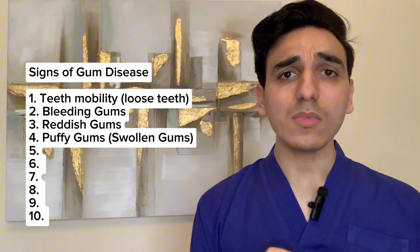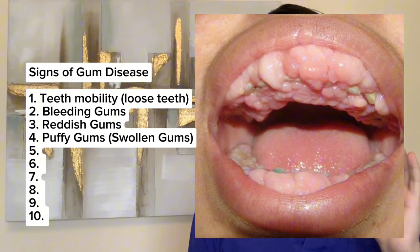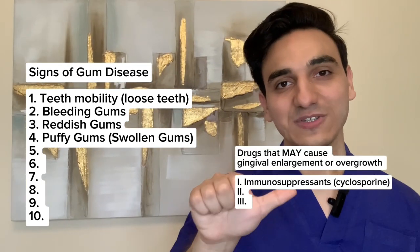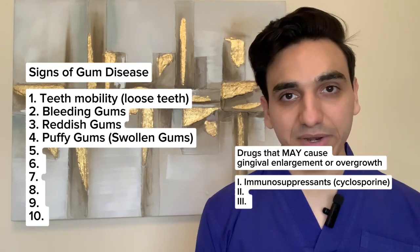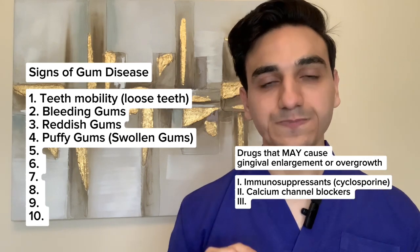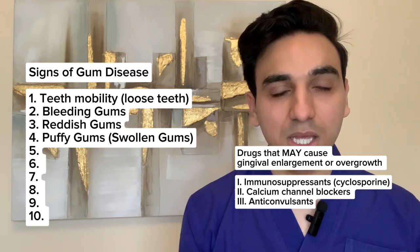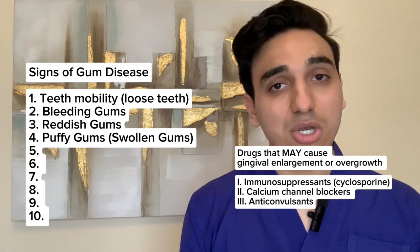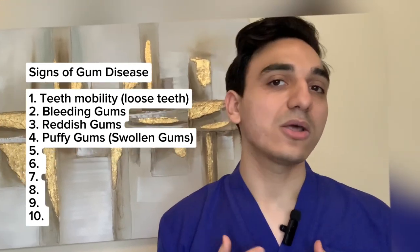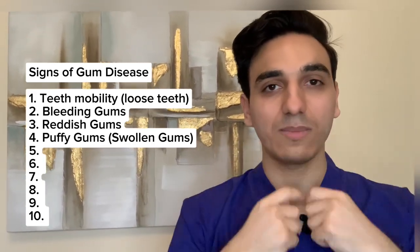Another sign of gum disease is swollen or puffy gums. This should not be confused with drug-induced gingival enlargement, which can be caused by three categories of drugs: immunosuppressants such as cyclosporine, antihypertensive drugs including specific calcium channel blockers, and anti-convulsants such as phenytoin. These drugs don't necessarily cause gingival enlargement, but they can be contributing factors, especially in patients presenting with generalized enlargement throughout the mouth.